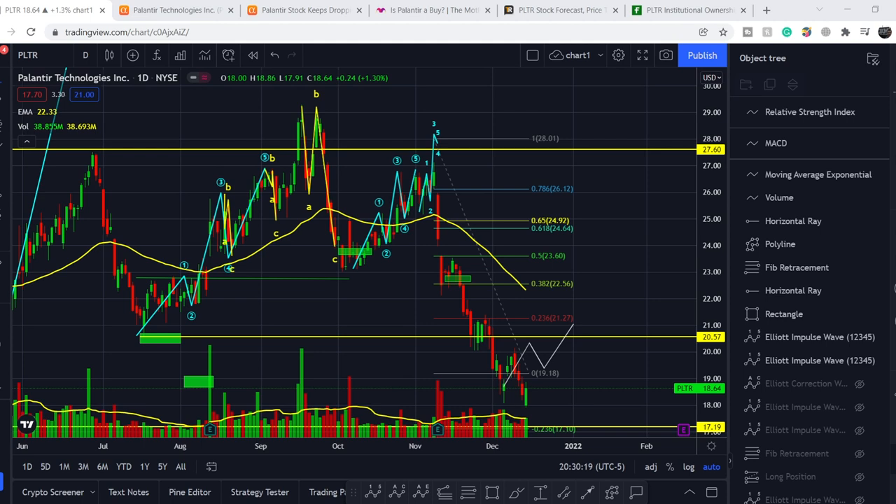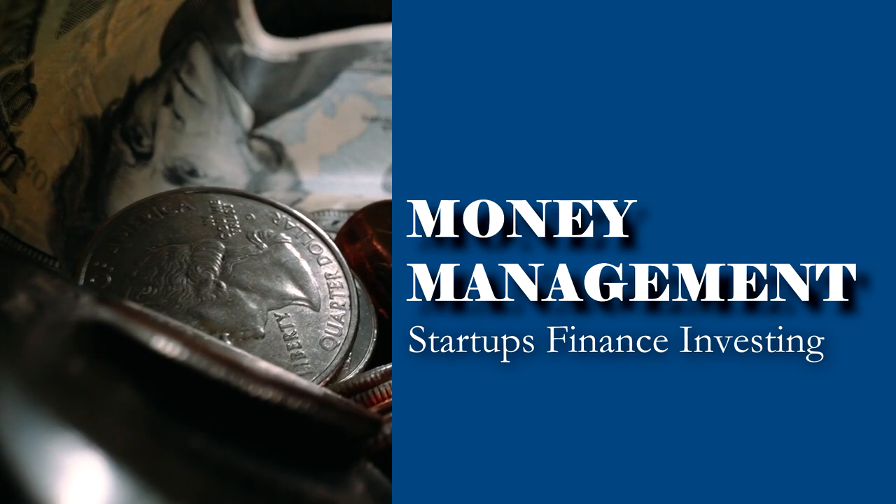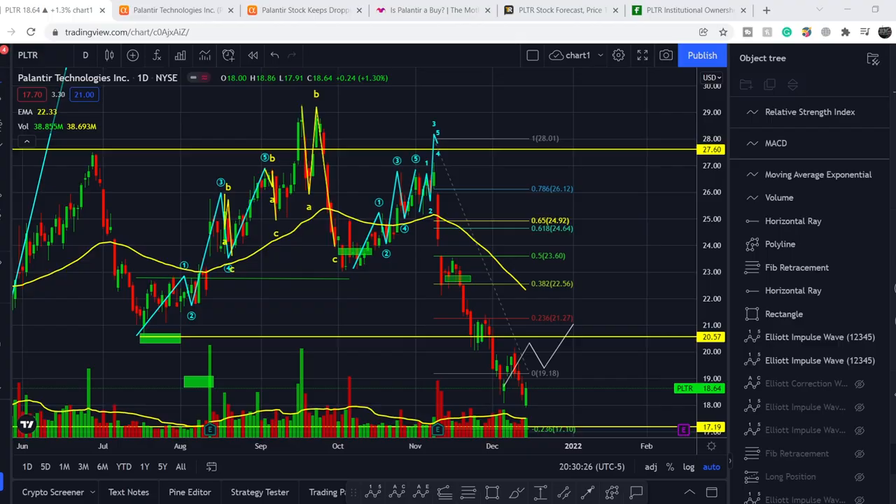What's up everybody, welcome to the money management channel. My name is Andrei and today I'm going to be doing an update on the PLTR ticker. In today's video, first of all, I will show you where we are on the price chart and how we got there. Then I will continue with the fundamental news that might drive the price of this company.